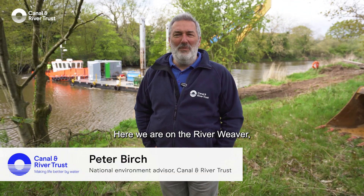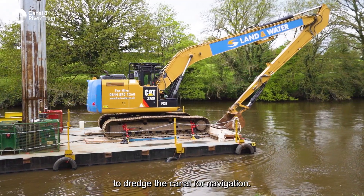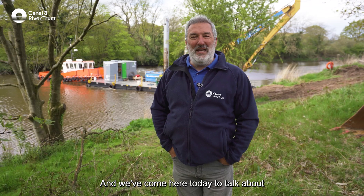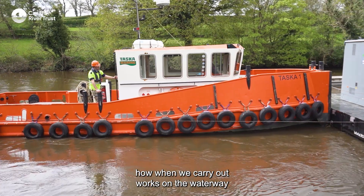Here we are on the River Weaver, working with our framework contractor Land and Water Services to dredge the canal for navigation. We've come here today to talk about how, when we carry out works on the waterway, we need to implement biosecurity measures to make sure that we're not spreading invasive species.